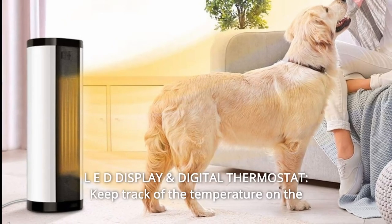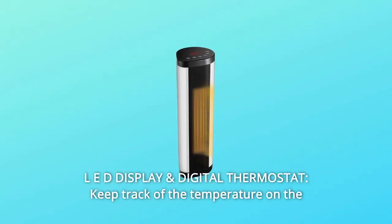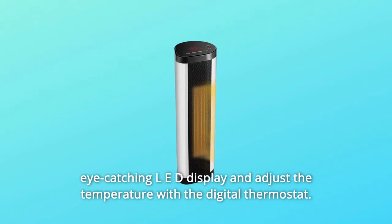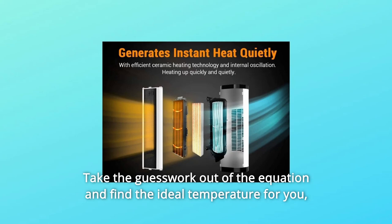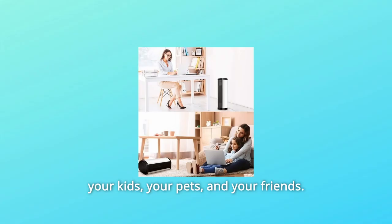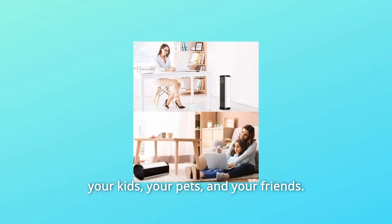Number 6: LED display and digital thermostat. Keep track of the temperature on the eye-catching LED display and adjust the temperature with the digital thermostat. Take the guesswork out of the equation and find the ideal temperature for you, your kids, your pets, and your friends.